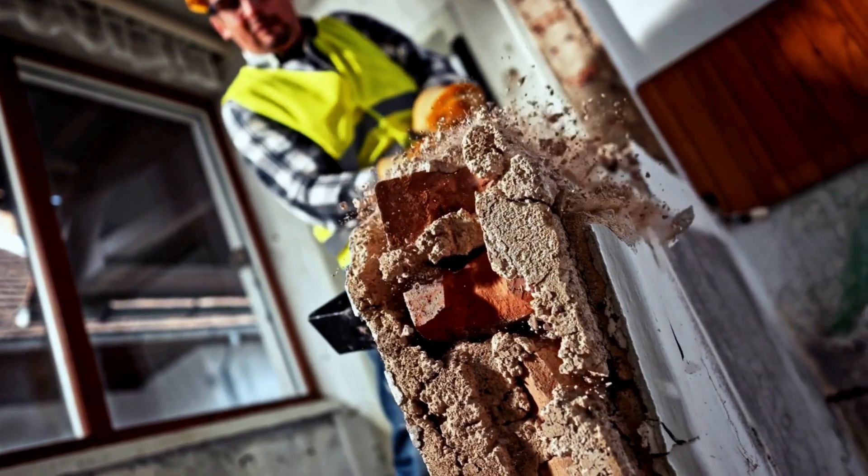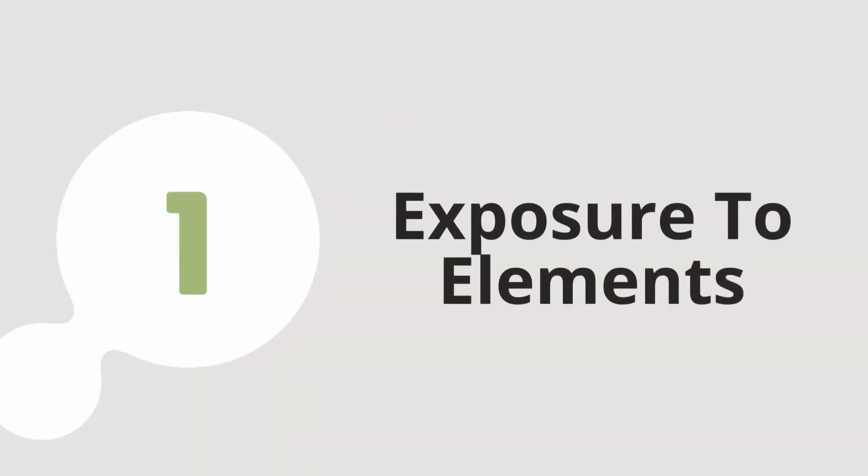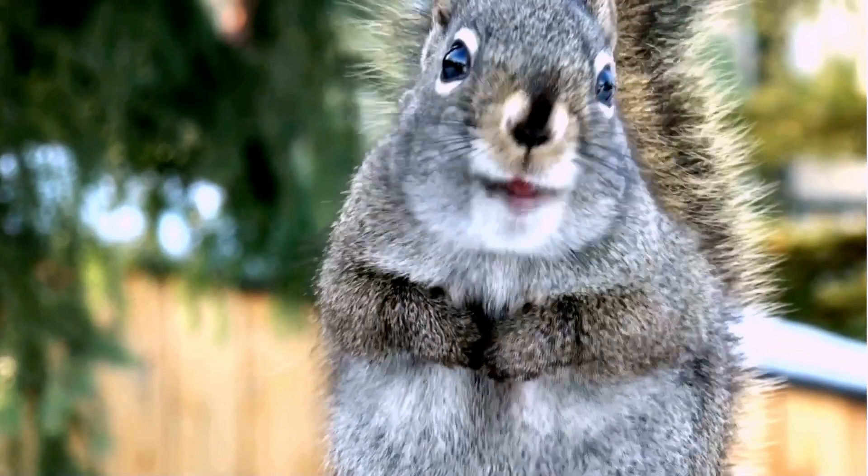But hold on just a sec before you start knocking down those walls. There are a few things you need to know. Turning windows into doors isn't as easy as it sounds — there are risks involved. Risk number one: improper exposure to the elements. If those openings aren't sealed up tight, you might just find yourself hosting a backyard critter or two.